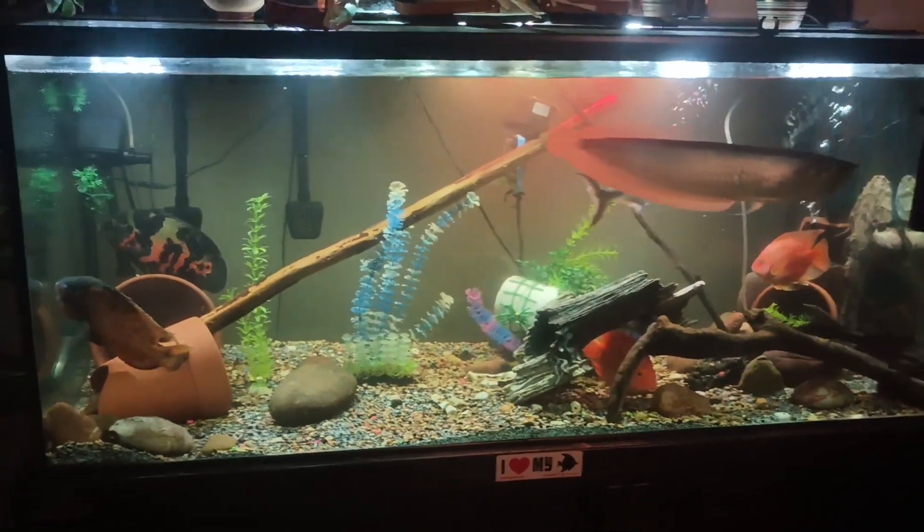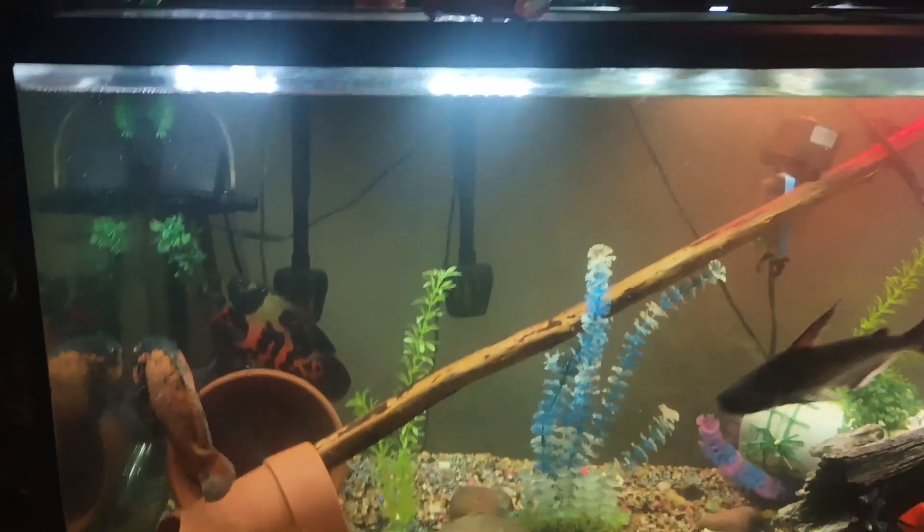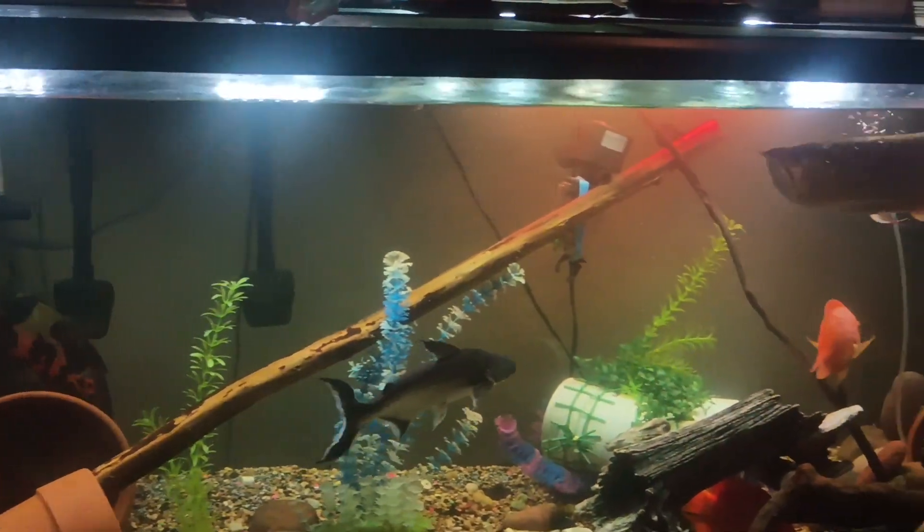Forgot to post this. Welcome to Baylife Johnson. This is what the tank looks like now after an 85% water change.